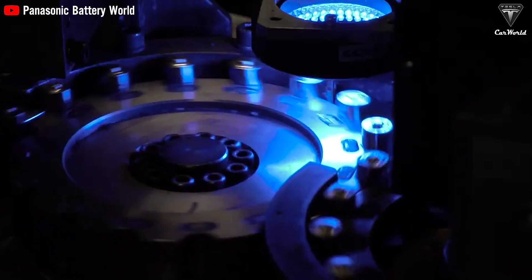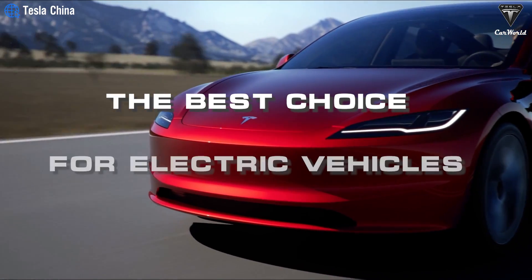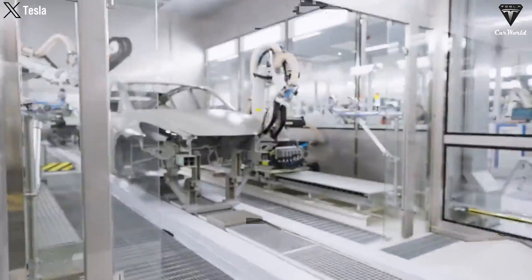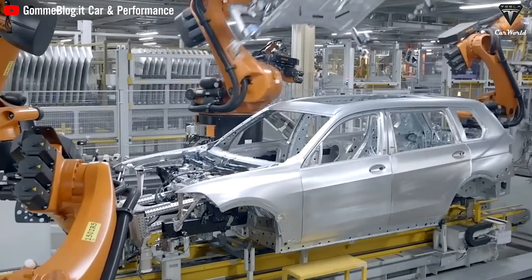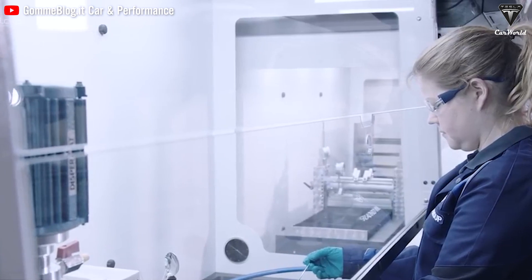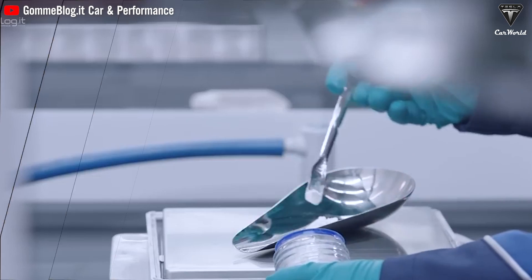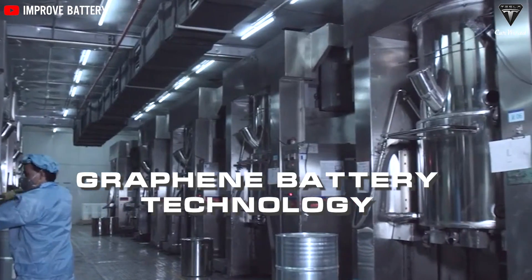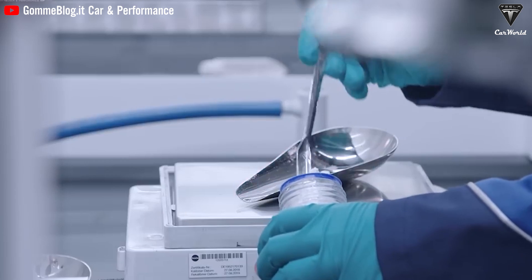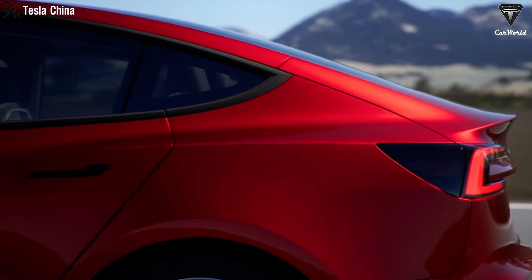Although lithium-ion batteries are currently the best choice for electric vehicles on the market, their drawbacks have prompted the entire automotive industry to pursue an alternative technology. As automakers continue to invest in solid-state battery research, graphene battery technology has emerged as a promising next step that could revolutionize the way your electric vehicle operates.